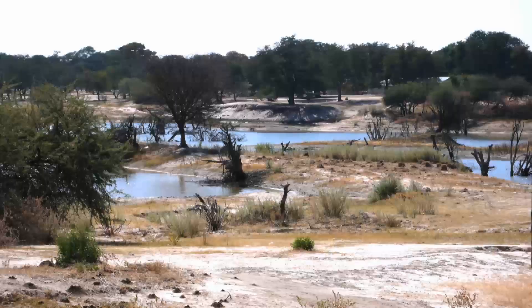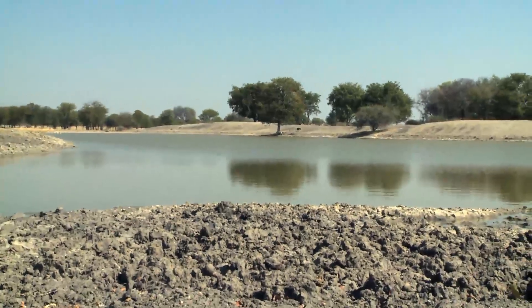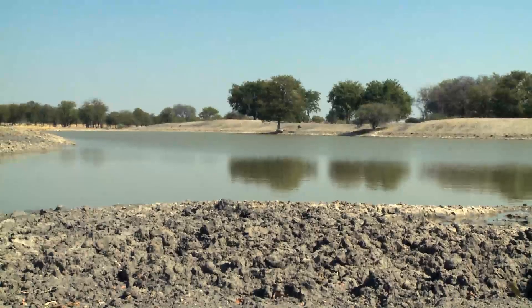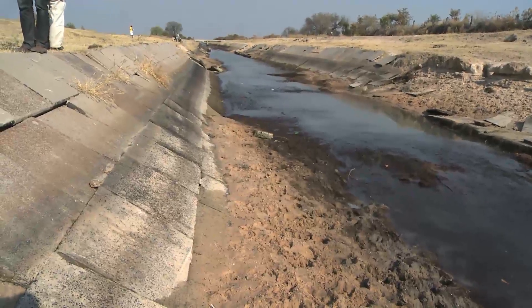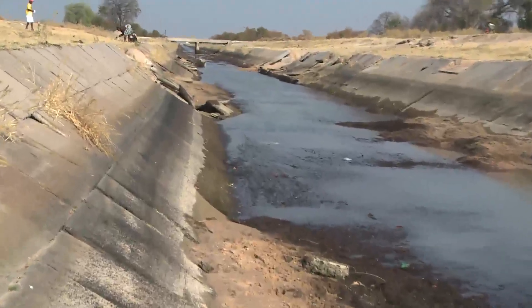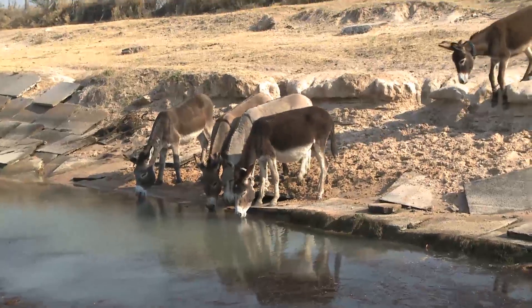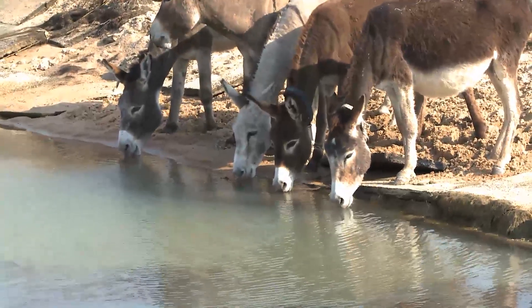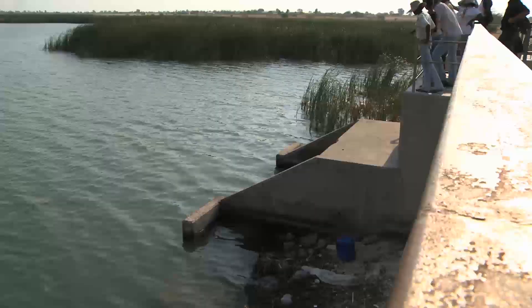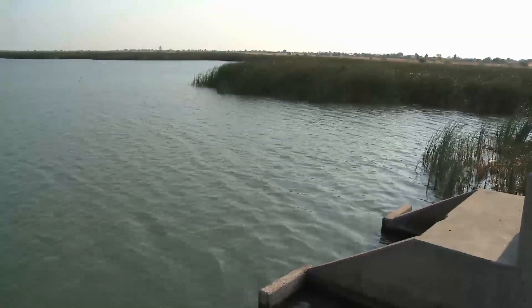During the short rainy season, plenty of water collects in northern Namibia in the Oshanas — large depressions which retain the rain that falls on the ground. Water supplies in this region, home to half the population of Namibia, are upheld by a network of canals and pipelines. The water comes from the Kalequia Reservoir in Angola.